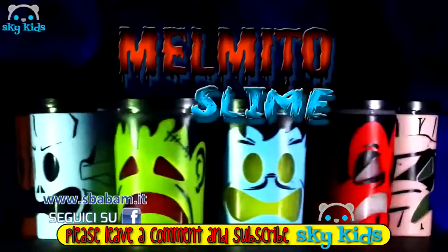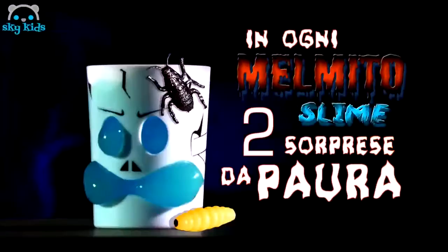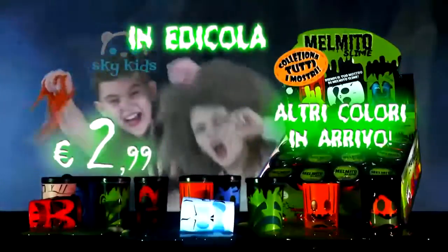Che schifo! Melmito Slime è arrivato! Frankenstein, la mummia, lo zombie! Viscosi, appiccicosi! In ogni Melmito, due sorprese! Da paura! Melmito Slime è in Edicola.